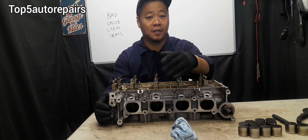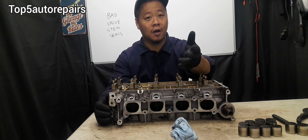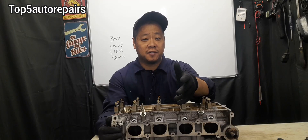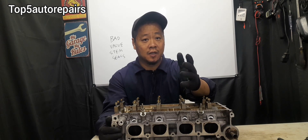If your exhaust always blows blue smoke at startup, this is going to cause higher oil consumption, so you're going to find yourself topping off your engine with oil more often. If the valve stem seals become extremely worn, this can definitely affect how the valves operate and will cause low compression.